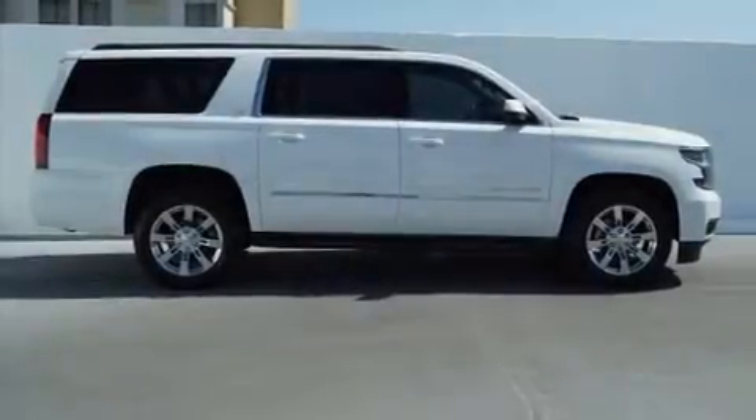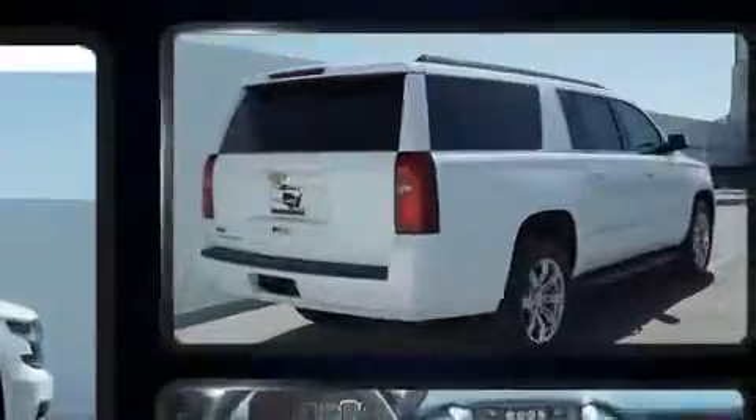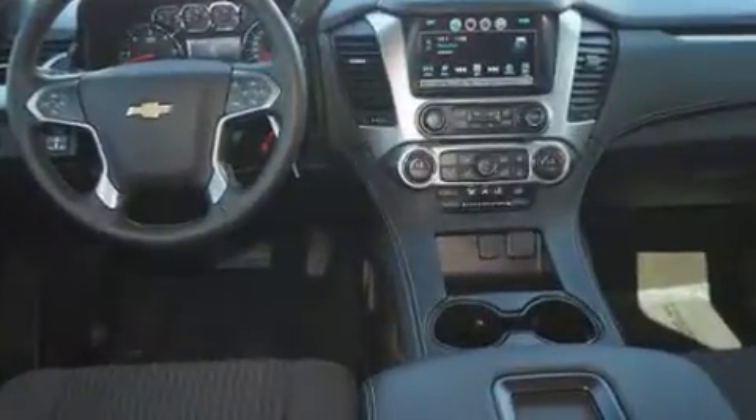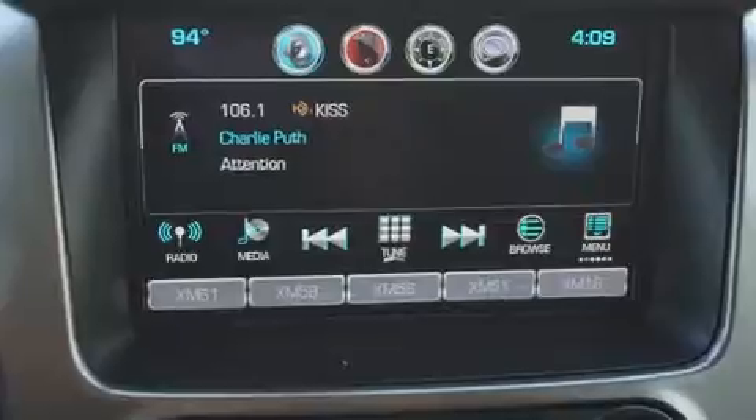Load your family into the 2016 Chevrolet Suburban. Under the hood, you'll find an 8-cylinder engine with more than 350 horsepower, providing a smooth and predictable driving experience. Well-tuned suspension and stability control deliver a spirited yet composed ride and drive.